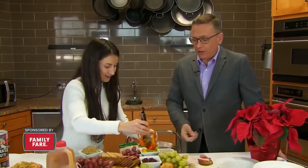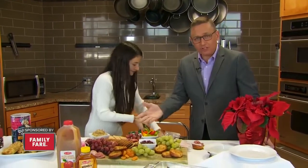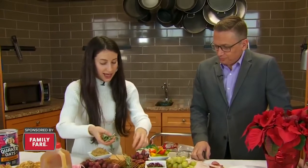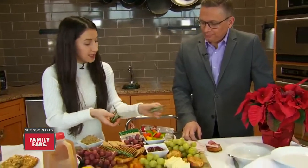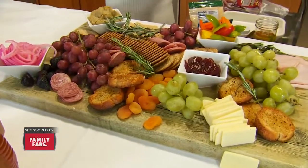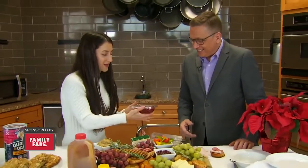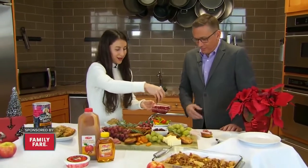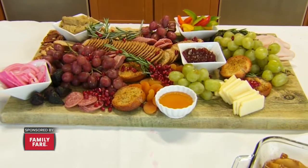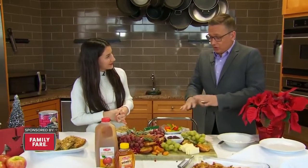When somebody says they want to come over for the holidays, you don't have to make a five-course meal — just bust out a charcuterie board. People love these. Meats and cheeses, and then I have a little bit of rosemary to just spruce it up. And last but not least, my favorite part — a little pop of color: pomegranate seeds. Just sprinkle them on and there you have a beautiful charcuterie board.